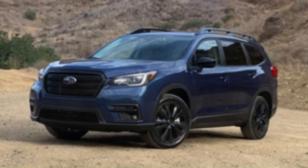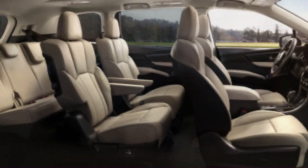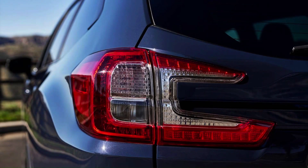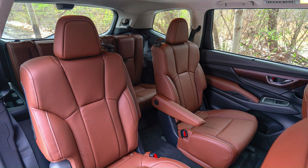It arrives at dealers this fall in five trims: Base, Premium, Onyx Edition, Limited, and Touring. To help bring its look closer in line with other new Subaru models like the Forester, the Ascent picks up more angular headlights and a new set of taillights, in addition to a tweaked front bumper with better aerodynamics.